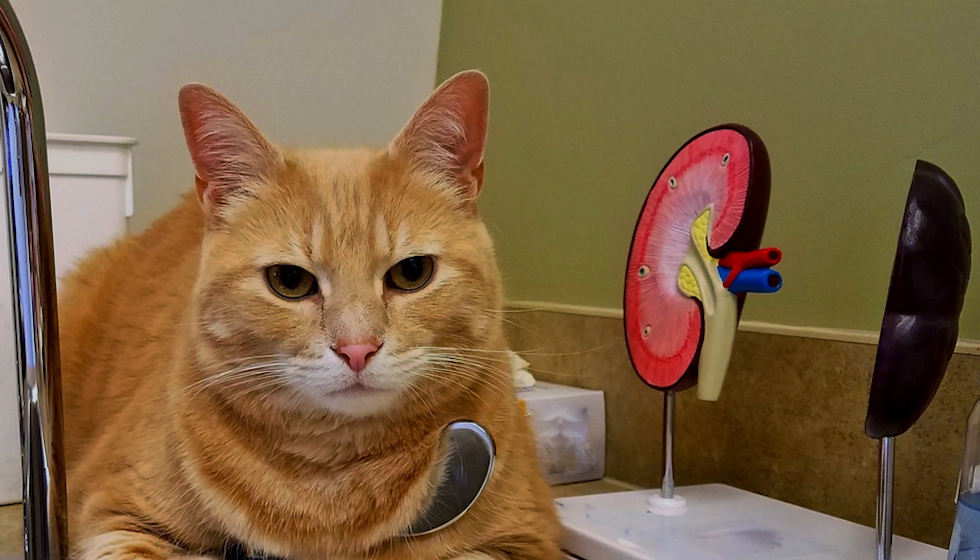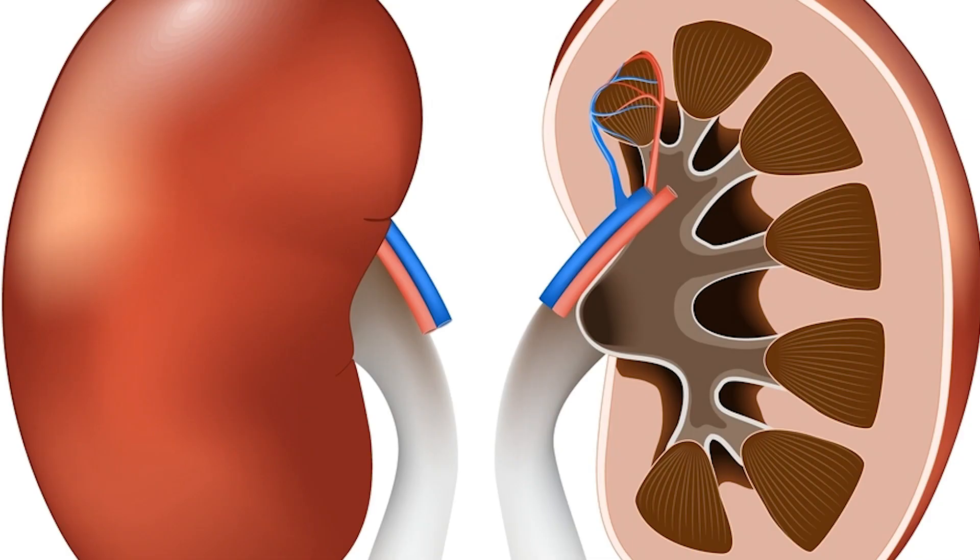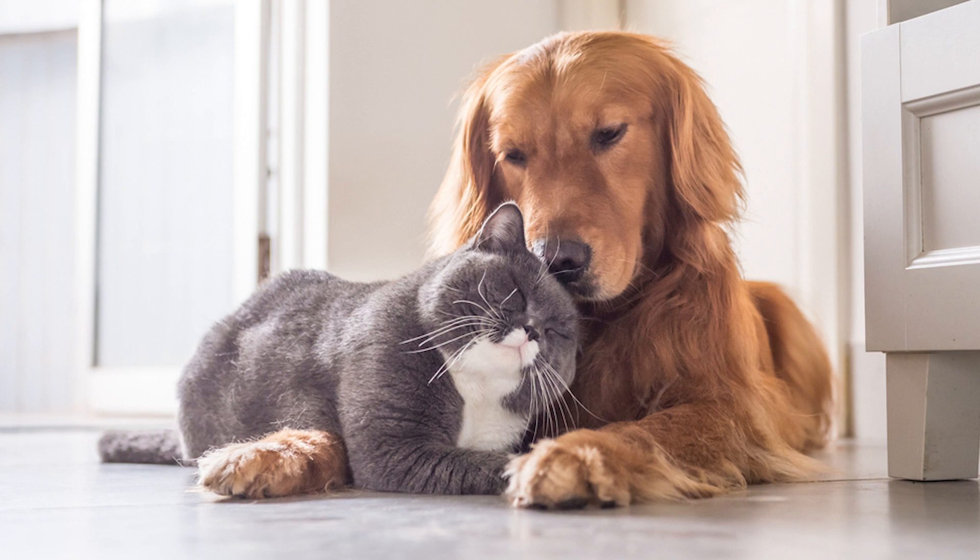Hi everyone and welcome to our video on kidney disease in cats. If you are a cat owner, then this is an important topic you should be aware of. Kidney disease, also known as renal disease, is a common health problem that affects many cats, especially those over the age of 7.